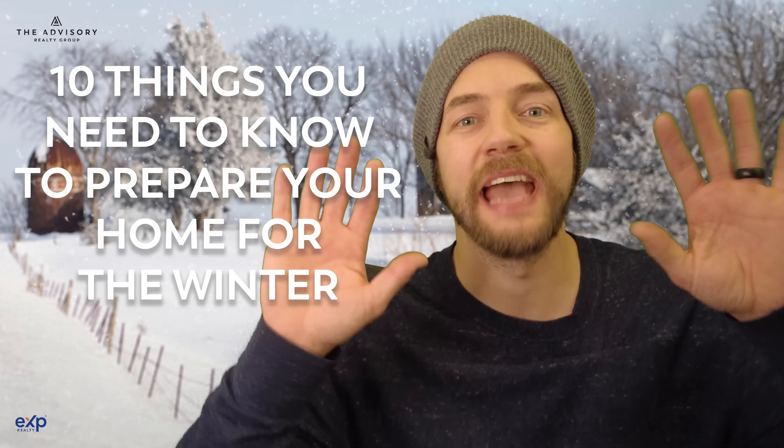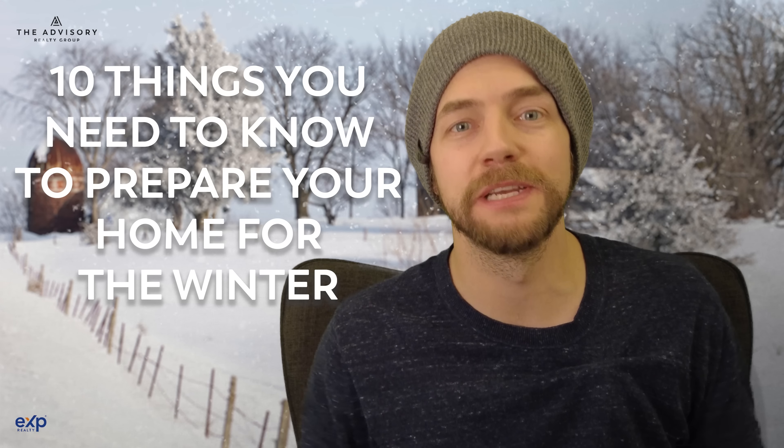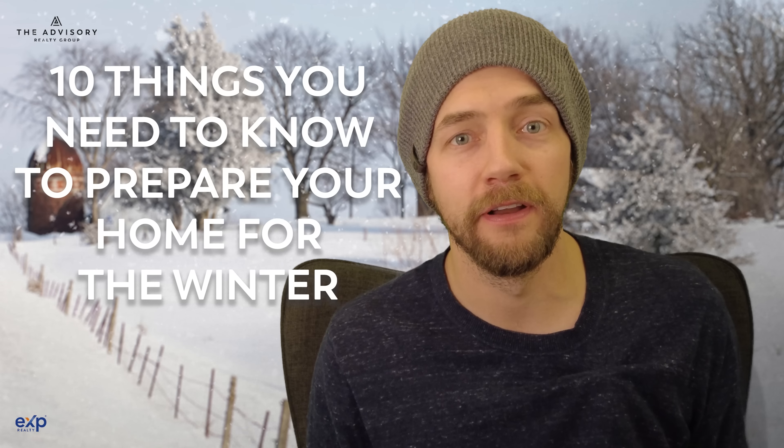Now on to the video: 10 things you need to know to prepare your home for the winter. If you're in a cold weather state, there are certain things you're going to want to do to make sure that your home operates properly and most efficiently in the winter.